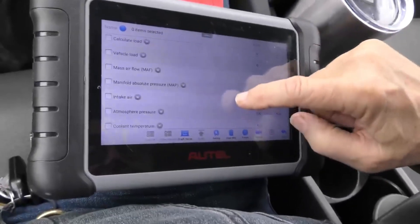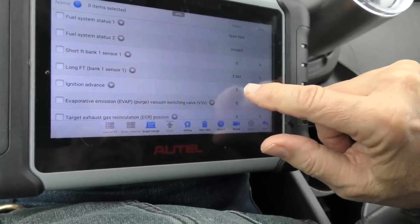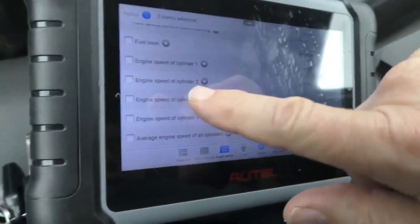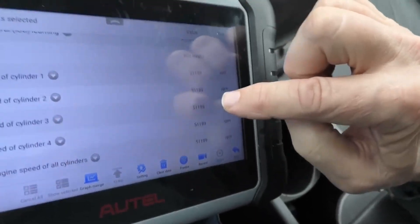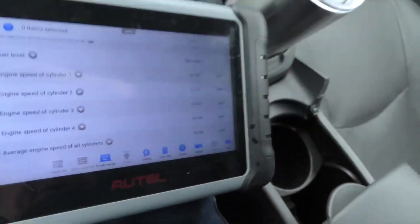Looking through live data for any odd stuff. The long-term fuel trim is 2.34, meaning it's running a little lean — it has areas for that anyway. The engine's in perfect shape. All the cylinders have the same speed: 51.199 right down, not even off by a tiny bit. They're all exactly the same.